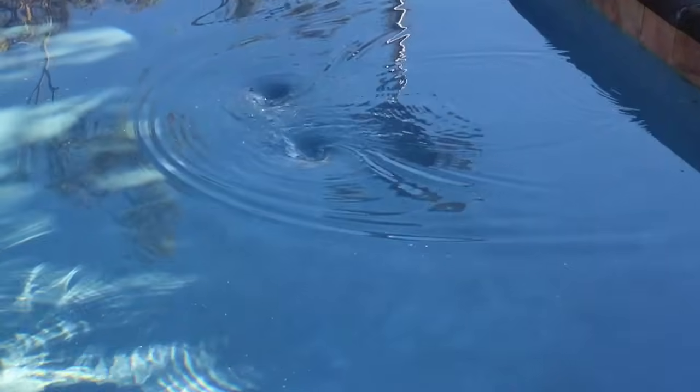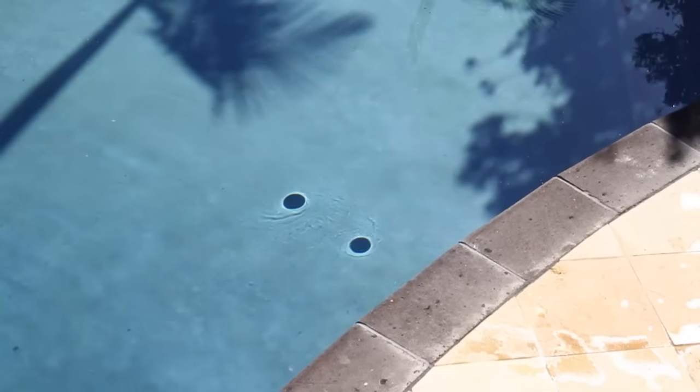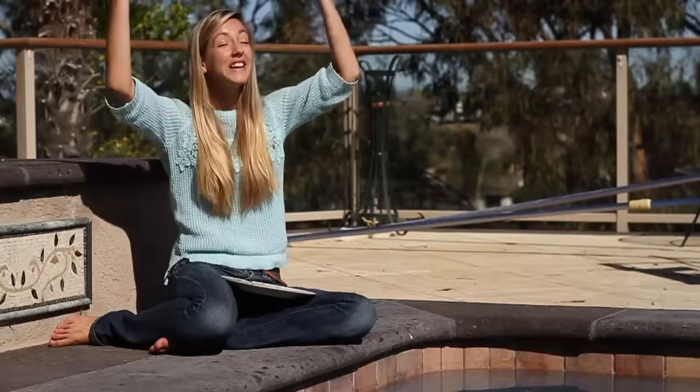And look closer — you can see what's causing them. There are two almost unnoticeable dips in the surface of the water. Why don't they die out? And how do these dark spots form? And why do the dips move together? So many questions.